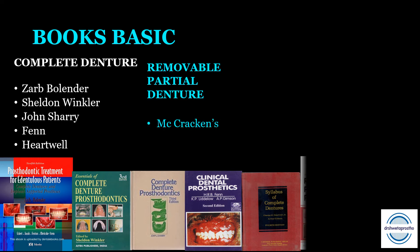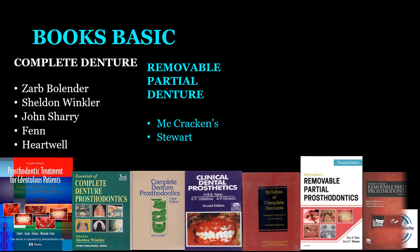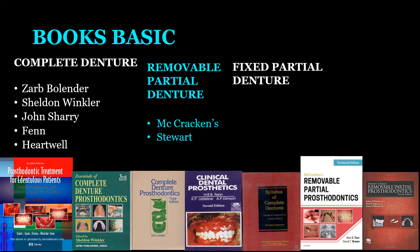For removable partial dentures, the basic book is McCracken — the bible of RPD. Stewart is another edition for reading removable partial dentures. For fixed partial dentures, Rosenstiel and Land (Rose and Steel) is a very good standard book covering all topics very nicely.